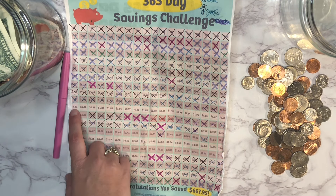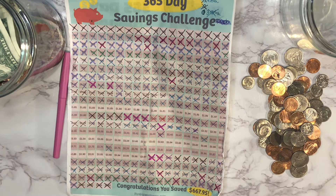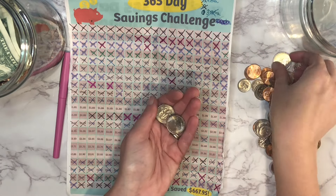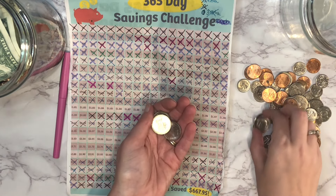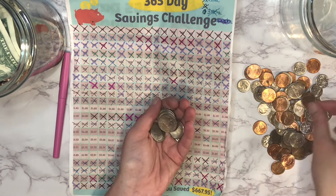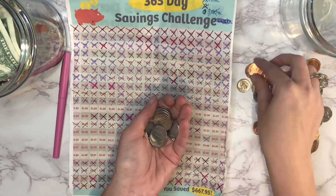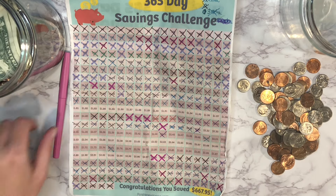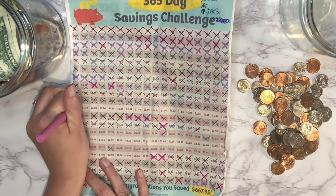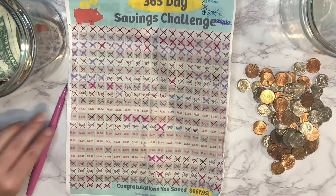So we've checked off quite a bit of numbers already. Our smallest remaining number is $1.81. Let's see if we have that — 25, 50, 75, one dollar, 25, 50, 75, 80, and 81. That's one number checked off for today! Let me know if you guys had a good weekend.